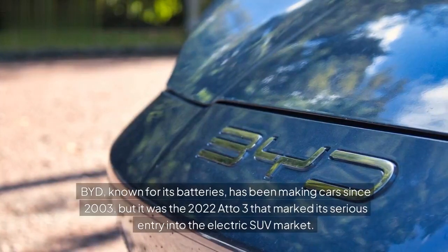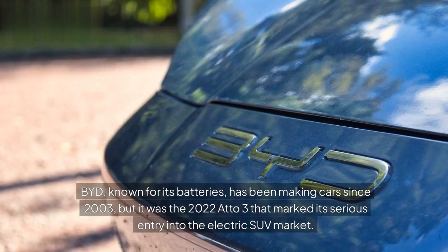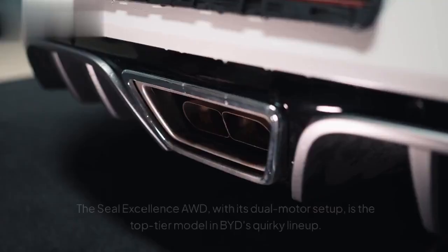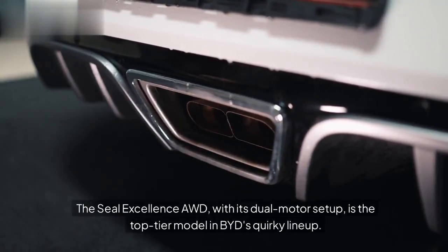BYD, known for its batteries, has been making cars since 2003, but it was the 2022 Atto 3 that marked its serious entry into the electric SUV market. The Seal Excellence AWD, with its dual motor setup, is the top-tier model in BYD's quirky lineup.